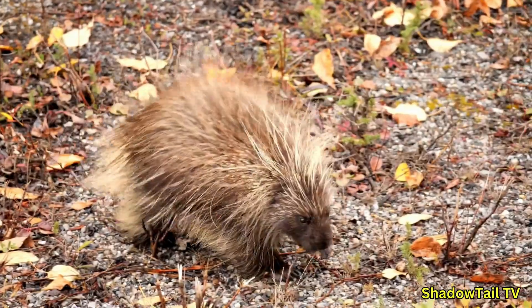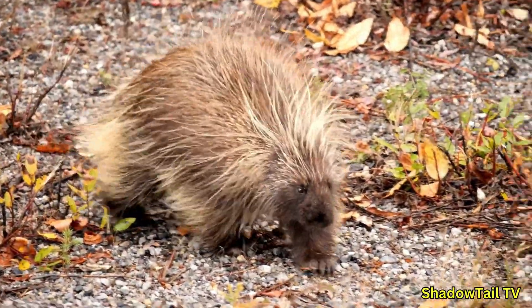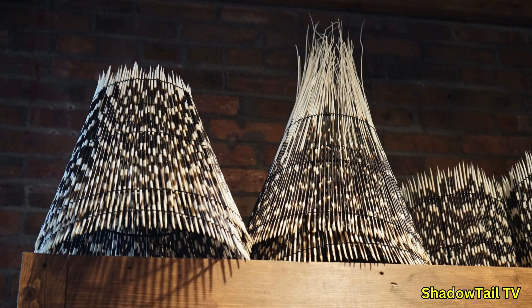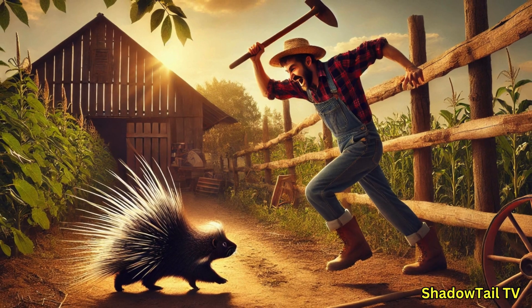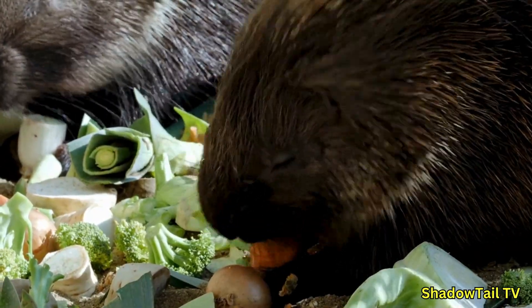Humans have long been fascinated by porcupines. In some cultures, porcupine quills are valued as decorative items. Indigenous peoples in North America have traditionally used quills for intricate beadwork and handicrafts. In parts of Africa and Asia, porcupines are occasionally hunted for meat and their quills are used as ornaments or tools. Sometimes porcupines come into conflict with farmers and gardeners by gnawing on wooden structures or crops.